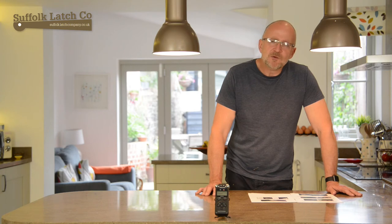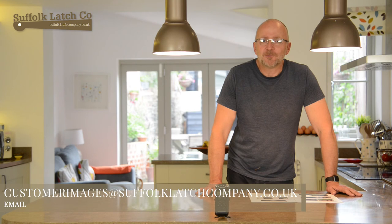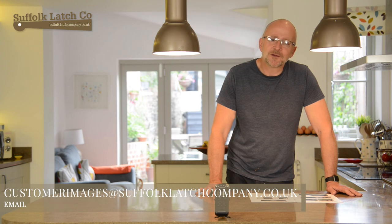As a company we really appreciate these photographs because it allows us to see how they're finished and how they look in their final place, but also you as a customer will get a good idea of what you can do. So please keep sending them through and keep up with the good work. Thank you.